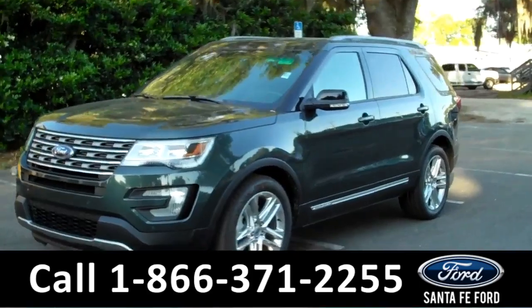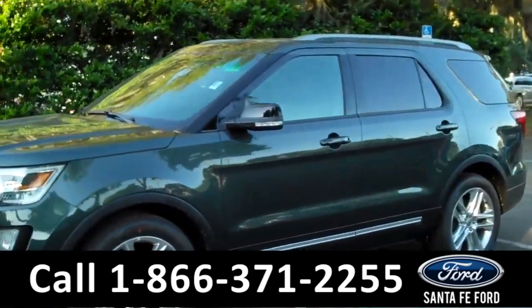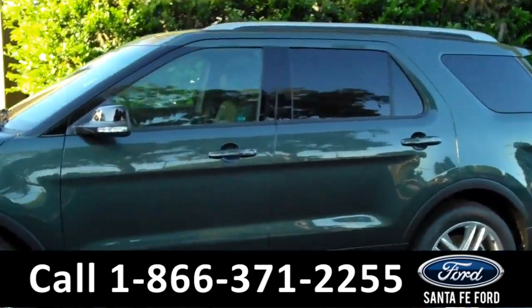Hi there, it's CeCe again at Santa Fe Ford. Here we have a brand new 2016 Ford Explorer.